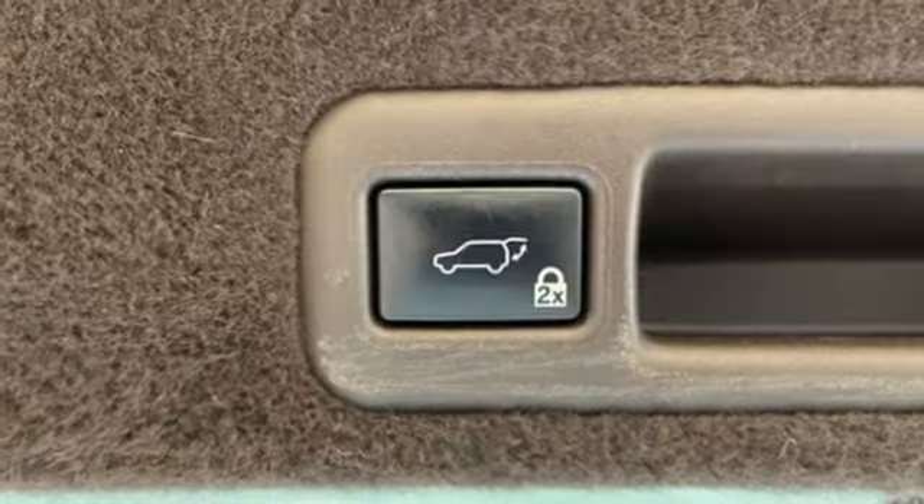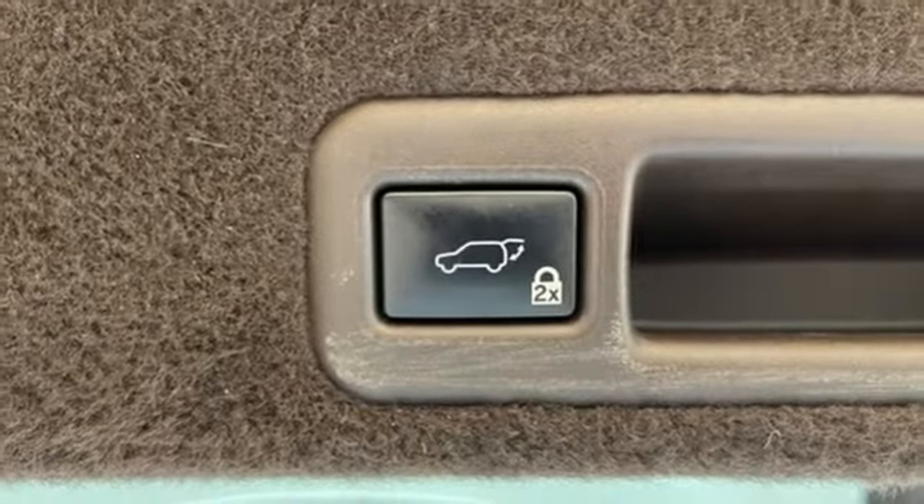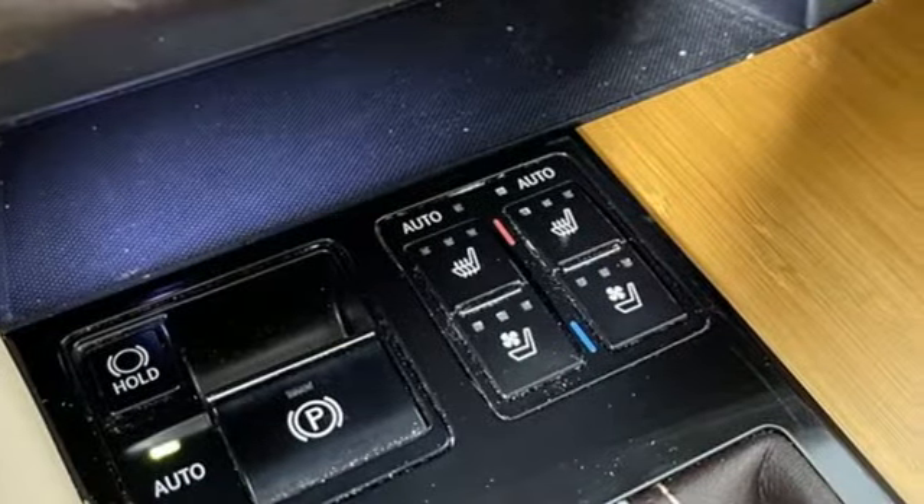External memory control, power liftgate, power tilting steering column, and LED low and high beam headlights.